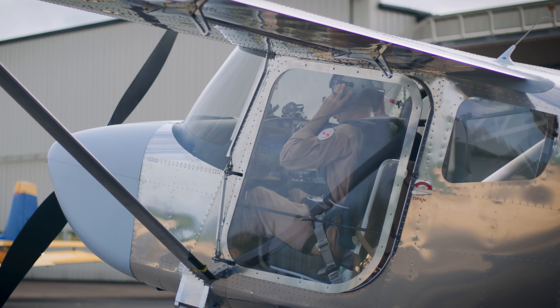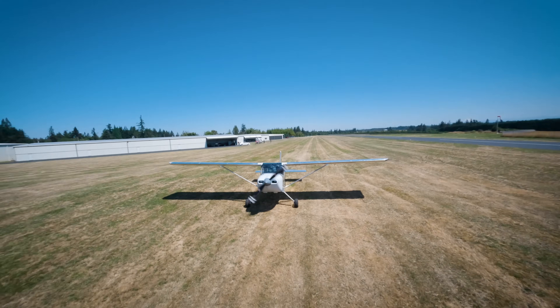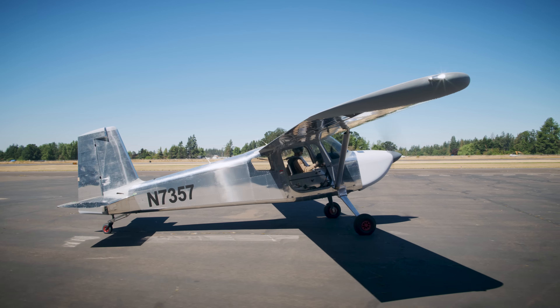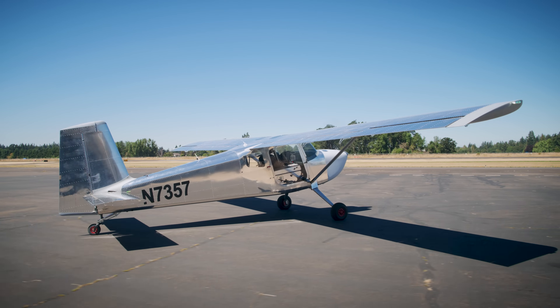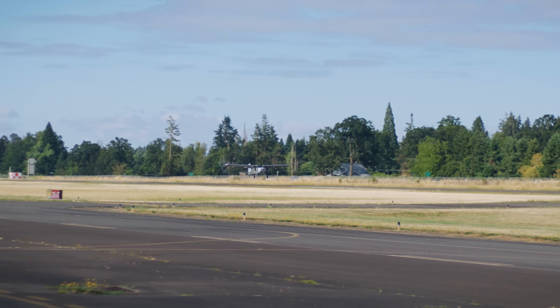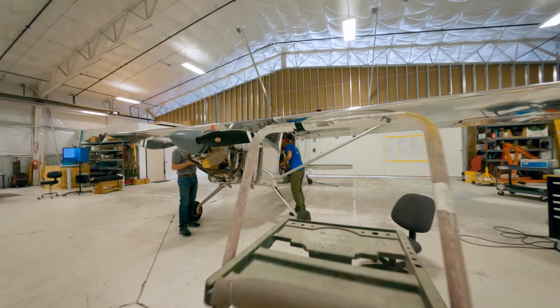We chose to do a few different things because this is a test airplane — we're expecting that we're going to change some things. The most noticeable is the fuel tank. There's a fuel tank in the passenger seating position instead of in the wings where it will eventually end up. We did that partly to save time and partly because it gives us some flexibility in how we ballast the airplane to explore the CG envelope.